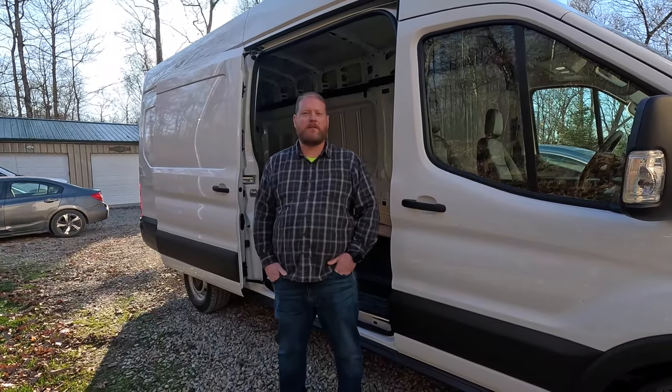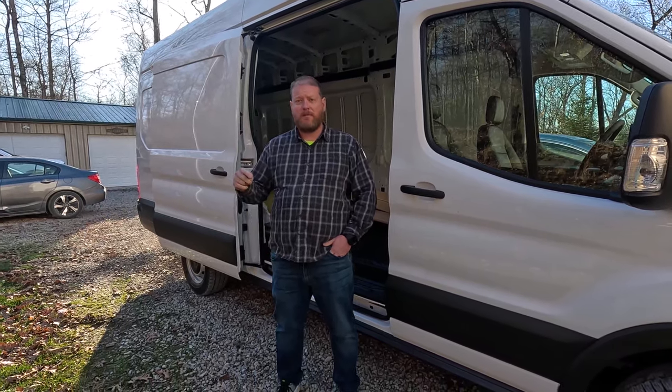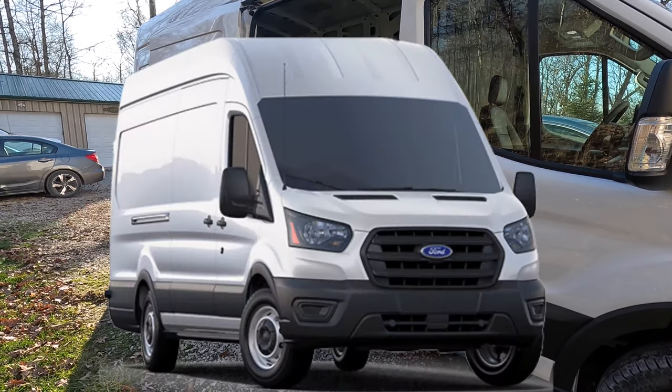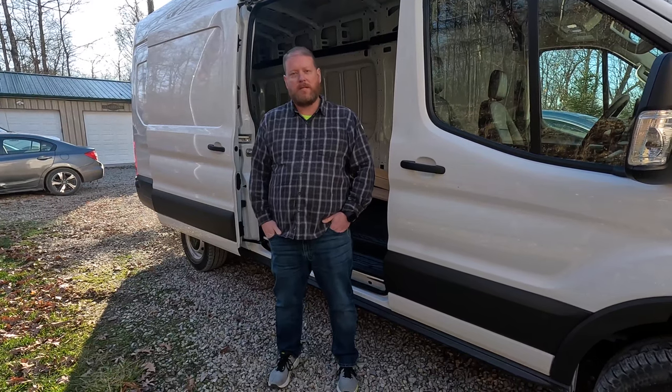Hey everyone, welcome back to the channel and our latest video. If you're new here, be sure to subscribe — that really helps us out and that way you won't miss any updates on future videos. What we're talking about today is our new Ford Transit high roof extended, and we're going to be doing another custom van build with this vehicle.